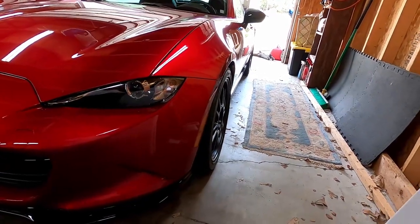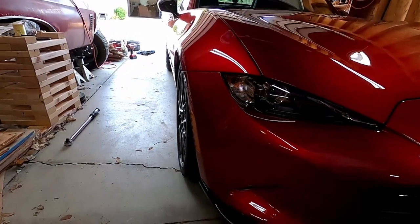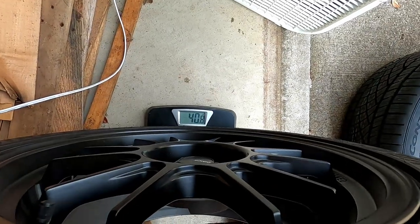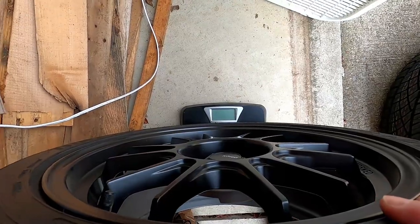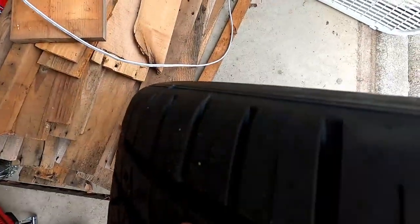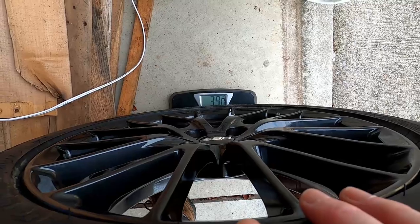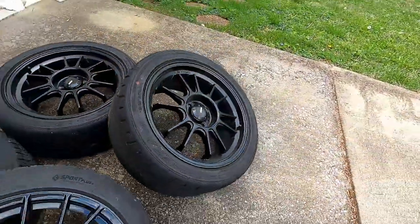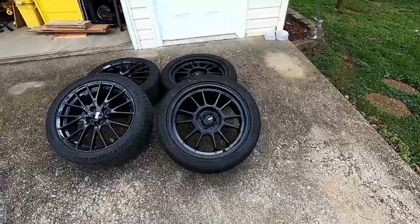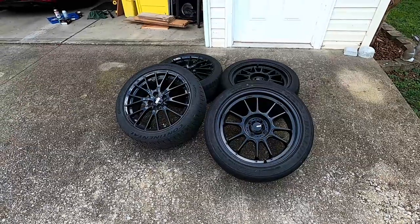The 235s weigh 40.8 pounds for the larger 235s and the larger wheels. And 39 pounds for the BBS wheels and the 215 Continentals. Anyway, that's my opinion — where do you run? Let me know in the comments and good luck with yours. Please like, subscribe, comment — take care.